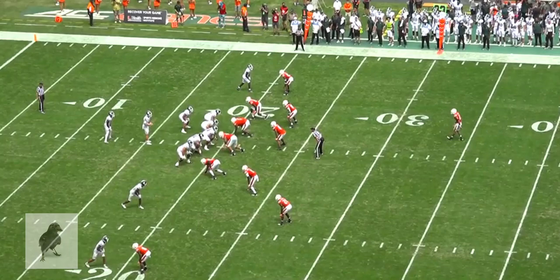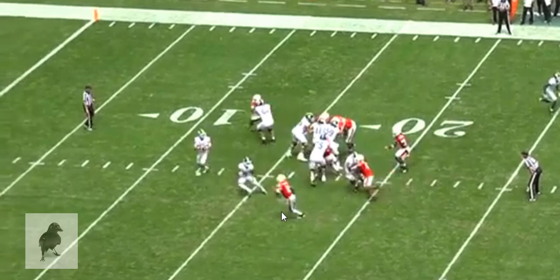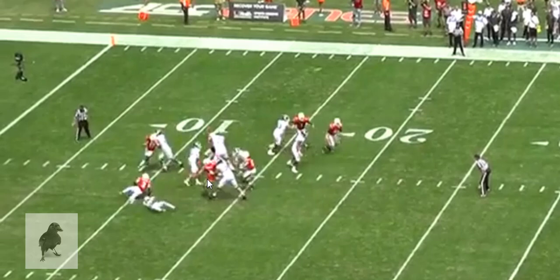Walker does a better job with cut blocking on the perimeter. It's a little less problematic because he can square up the defender and turn his hips with the angle the defender takes. See how the defender flattens out his angle to get downhill? Walker responds by opening up his hips to go with him, maintains the angle, and then cuts across the frame. He's still a little bit low, but he shoots through fast enough with his timing that it drops the defender and keeps the pocket clean for the quarterback to deliver the ball.